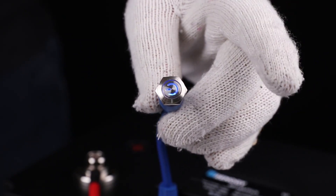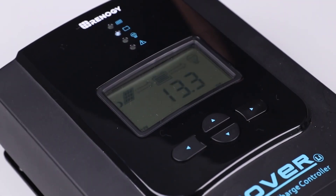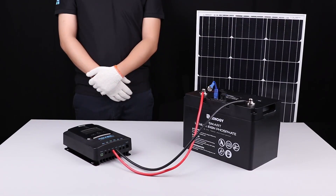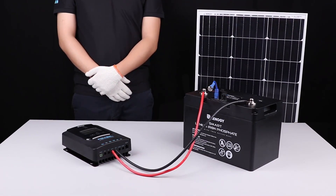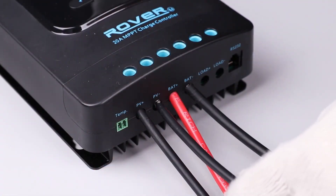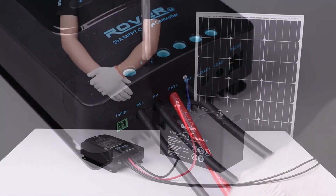Perfect for those who crave freedom without fear of power loss. Whether you're hitting the desert or chasing mountain sun, this system delivers smooth, stable output even in low light. It's not the cheapest, but it's absolutely worth it for peace of mind and lasting performance wherever the road takes you.